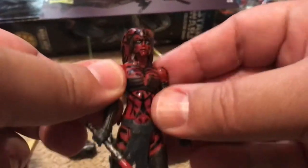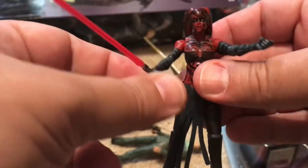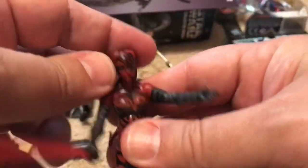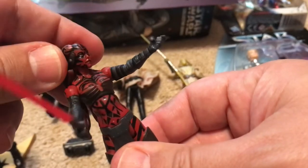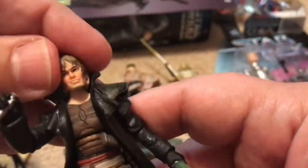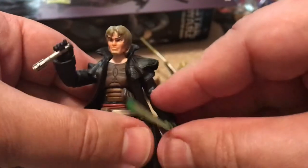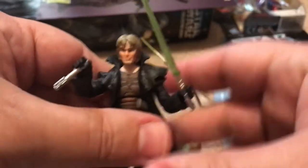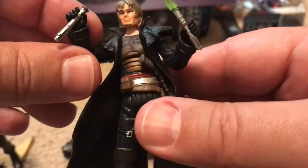Next I want to show you is Darth Talon. This is an extremely popular figure that was only available in a comic pack, which I unwisely opened because I thought the figures were cool. It came with Cade Skywalker from Star Wars Legacy, with his sort of shotgun blaster, his lightsaber, and an unignited lightsaber hilt.